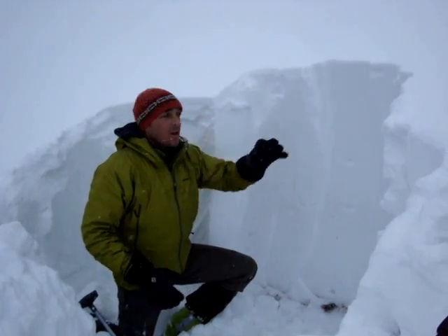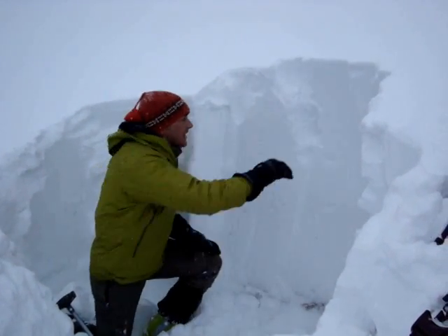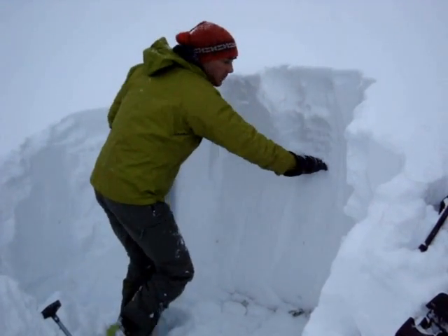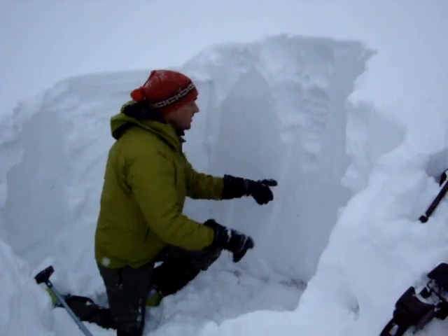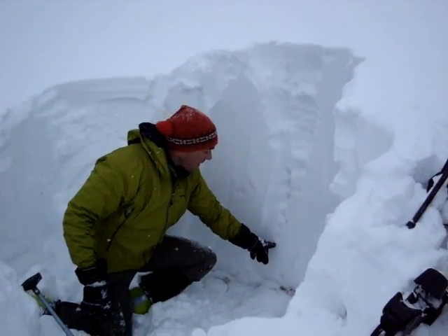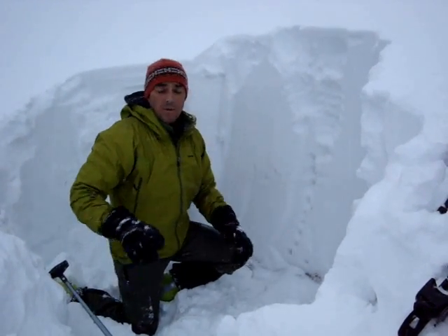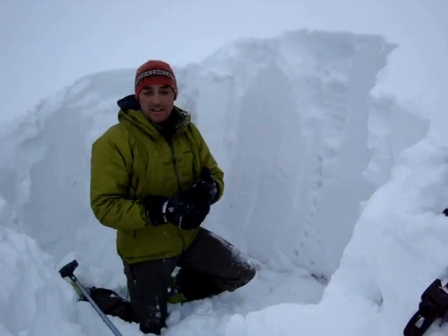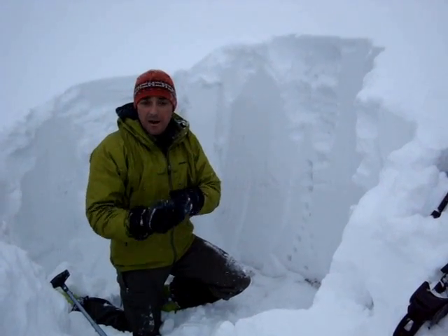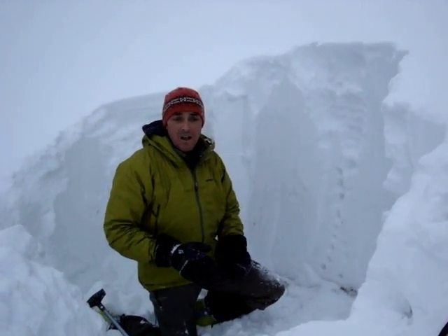It's a lot more stable. We have new snow up here which has been falling all week, and you can see it goes from fist hardness, gets down to more forefinger, and then just gets denser and denser going down into the snowpack to where at the bottom we have more one-finger snow. What we're missing is the ice layer, which is a great bed surface, but predominantly we're also missing the large facets sitting on top of that, which caused the slide back there.